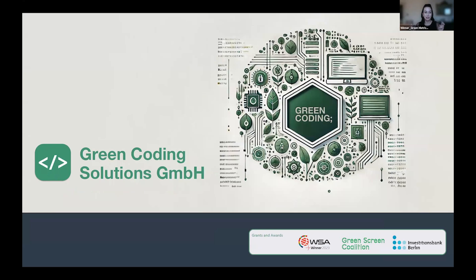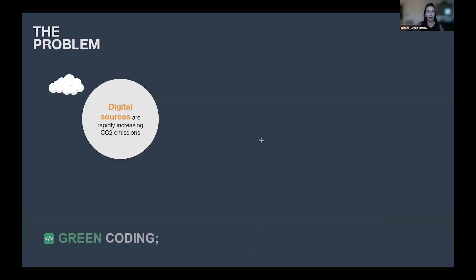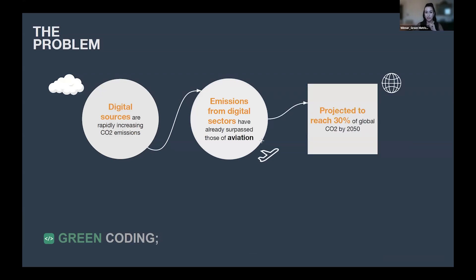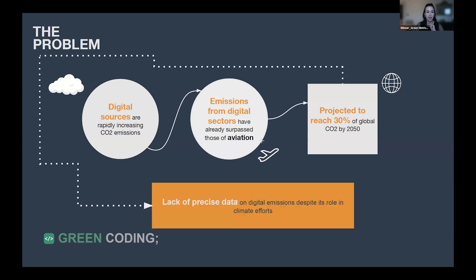Digitalization is often seen as the sustainability solution, but it has significant environmental impacts. As digital resources expand, they are rapidly increasing carbon emissions. In fact, emissions from digital sectors have already surpassed those of aviation and are projected to reach 30% of global carbon emissions by 2050. There is also a lack of precise data on these emissions, which limits our ability to address the issue effectively.